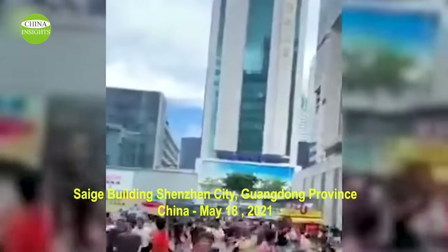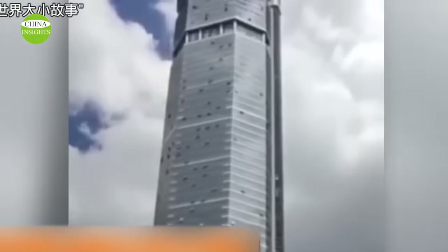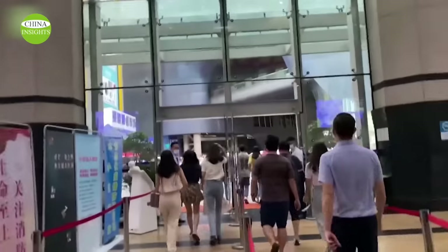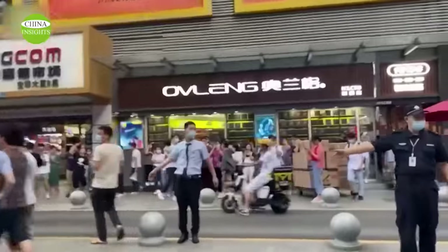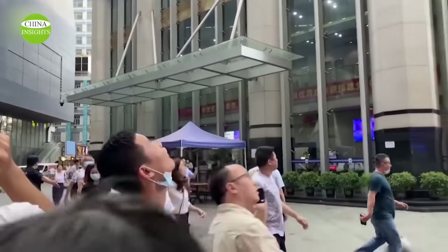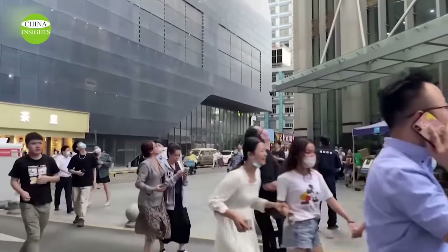At around 12:30 pm on May 18th, Shenzhen's SEG building on Huachang North Road shook violently, sending people fleeing. Sources said at least 10,000 people fled the building. Two businesses on the 5th and 6th floors reported that the building shook between 1:30 and 2 pm. The Shenzhen Housing and Construction Bureau stated that the main structure of the building is safe and the cause of the shaking is still under investigation. Senior engineers said it was likely due to resonance caused by wind and rain, while the Shenzhen Emergency Management Bureau confirmed no earthquake had hit Shenzhen.